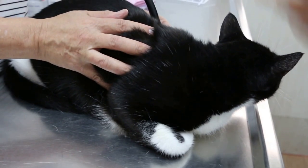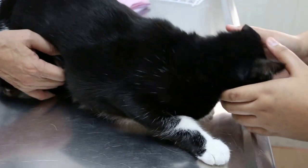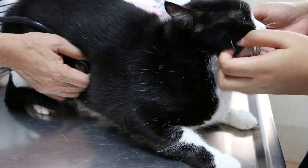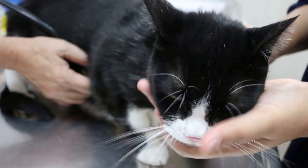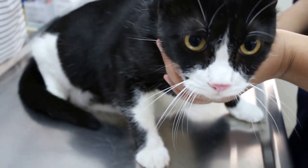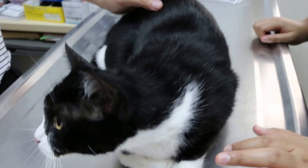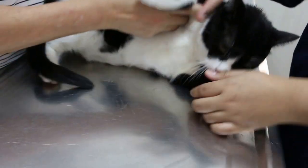Lungs okay, heart okay. Checking the abdomen — there's a lot of gas. Does he eat cat treats? No, just Royal Canin only. The vet then turns the cat upside down for further examination.